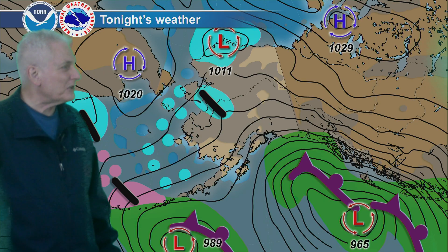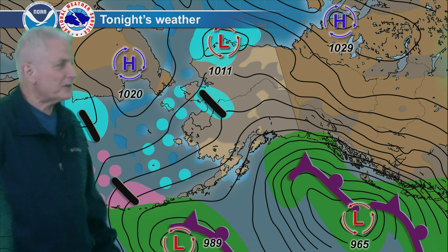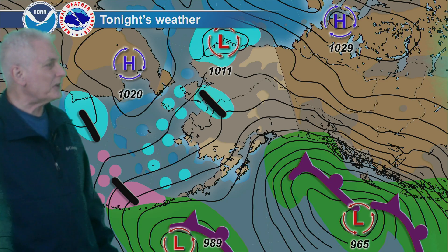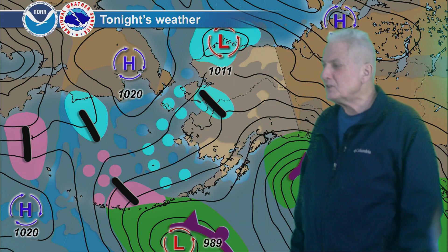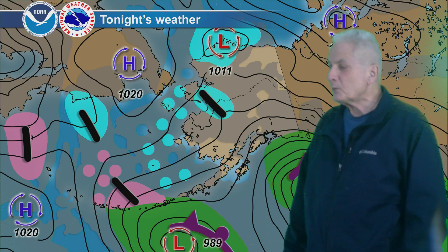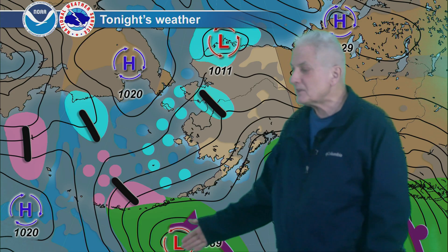A weak system brings some light snow to the lower Yukon River Valley, out toward northeast Norton Sound, the Norton Bay area, and possibly up toward Kotzebue, but nothing too significant there. Weak low pressure along the central Arctic coast produces areas of light snow, mostly on the central and west side down into the north slope. And then just some scattered snow showers over the eastern Bering Sea from the strait all the way down toward the Pribilof Islands.